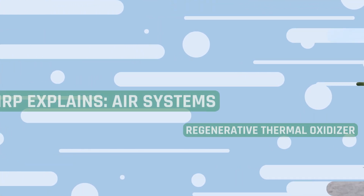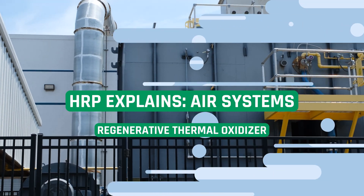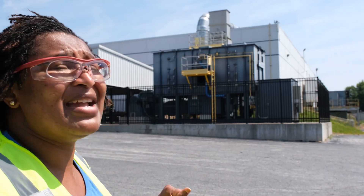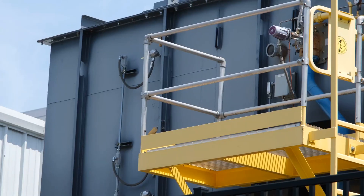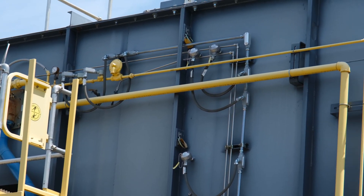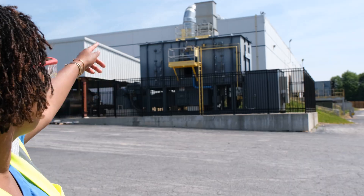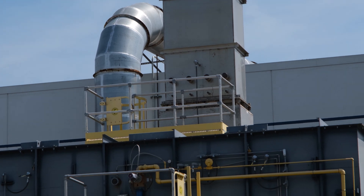Behind me, we have an RTO — a Regenerative Thermal Oxidizer. There's a fire on the inside, very hot, most likely 1500 degrees Fahrenheit. The RTO is combusting or burning the gases. As you can see, there's a large pipe coming over the roof. Inside that pipe is the air off the process.